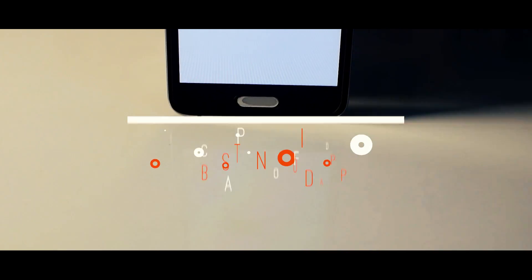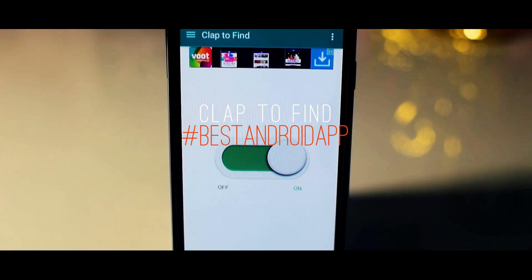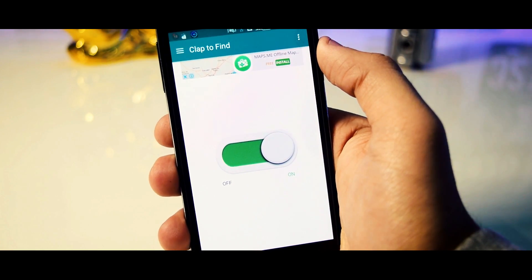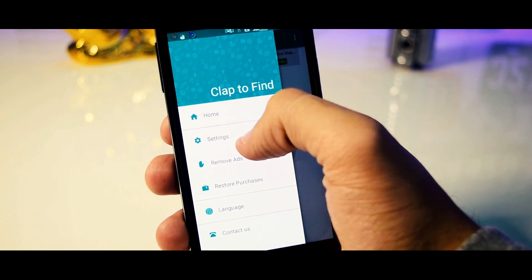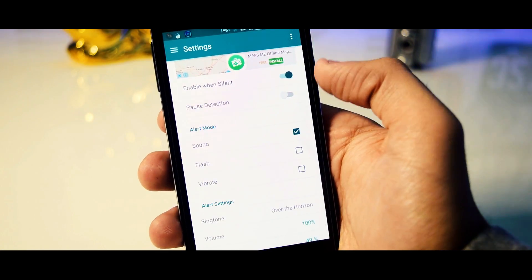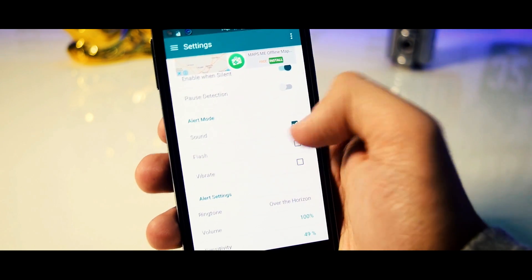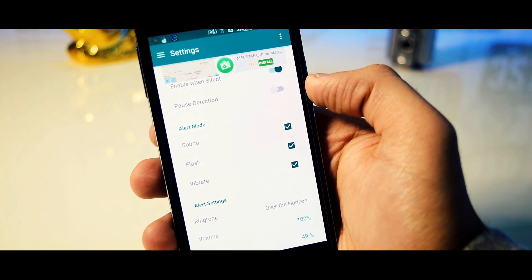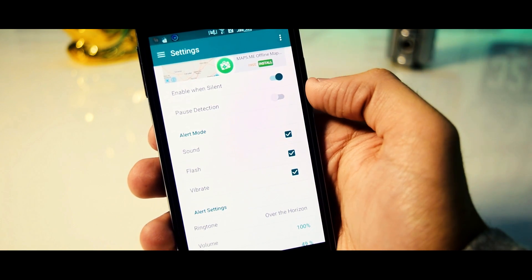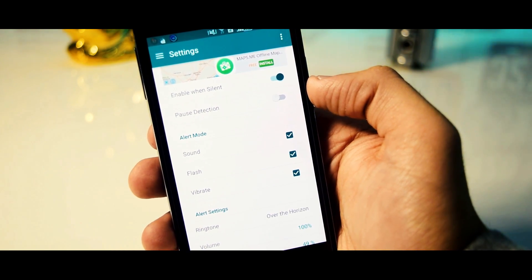Next we have a really interesting app, especially for those who have the habit of losing their smartphones again and again. Clap to Find is an app that allows its users to find their smartphones by quickly clapping a couple of times. The best thing is that even if the smartphone is in silent mode, it will still start ringing as soon as you clap two times. Additionally, you can also enable vibration and flashing within the app. Overall, I think it's definitely worth a try.